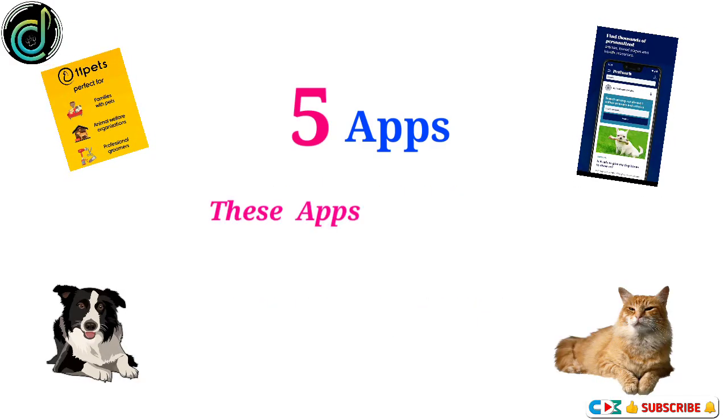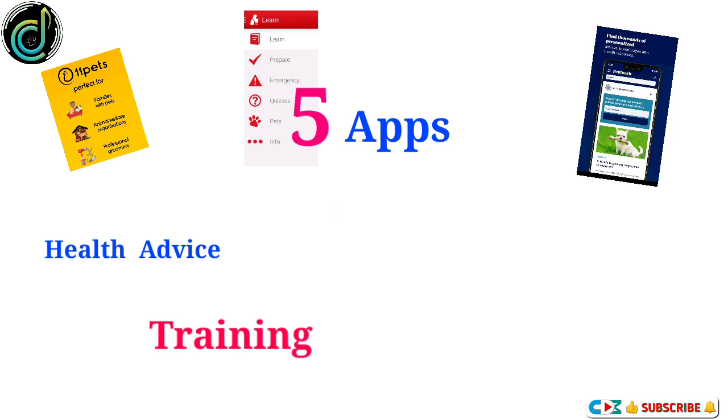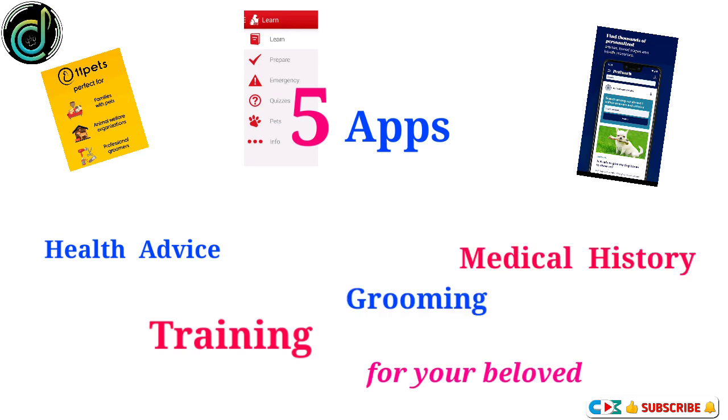5 Apps to Train Your Dog or Cat. These apps have key features such as health, advice, training, grooming, and medical history for your beloved pet.